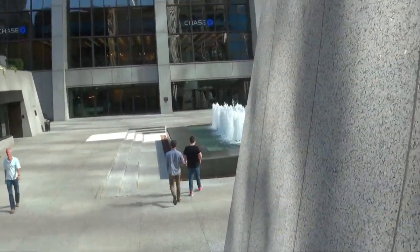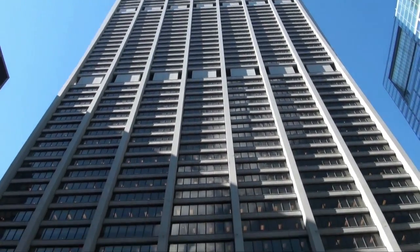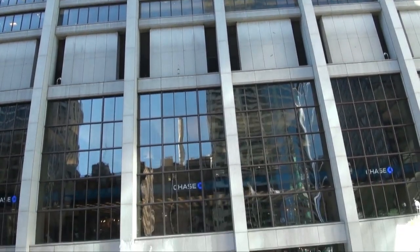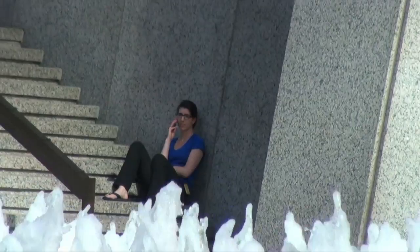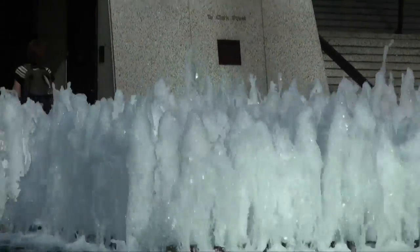This secret plaza is sunken down below street level with a fountain echoing off the modern Chase Bank building above. Chicagoans bring their lunches and sit at the tables along the fountain's edge or on the stairs leading down for a few minutes of warmth from the sun without the presence of the hectic city life above.